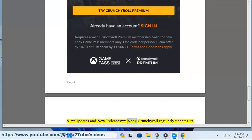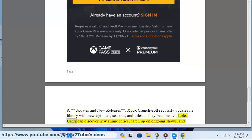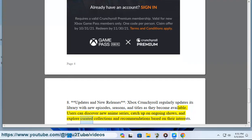Xbox Crunchyroll regularly updates its library with new episodes, seasons, and titles as they become available. Users can discover new anime series, catch up on ongoing shows, and explore curated collections and recommendations based on their interests.